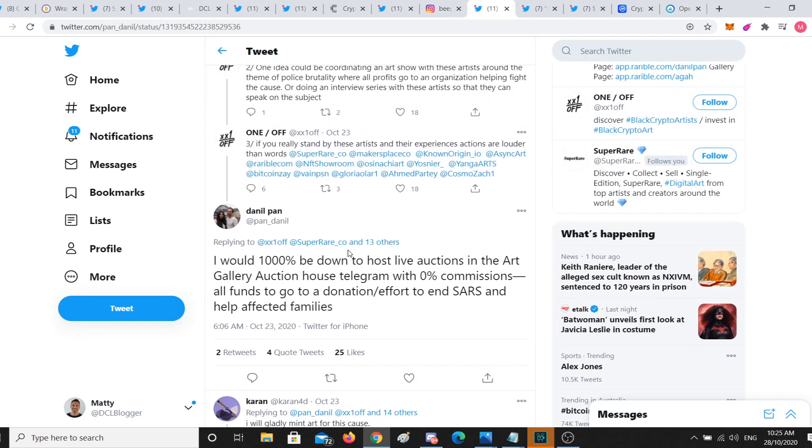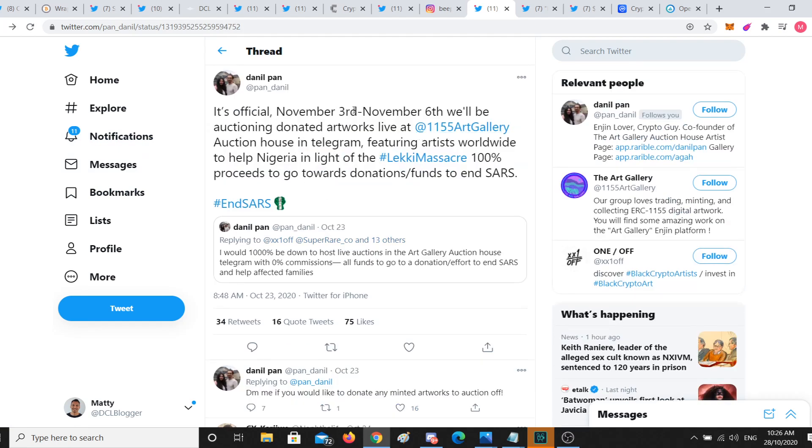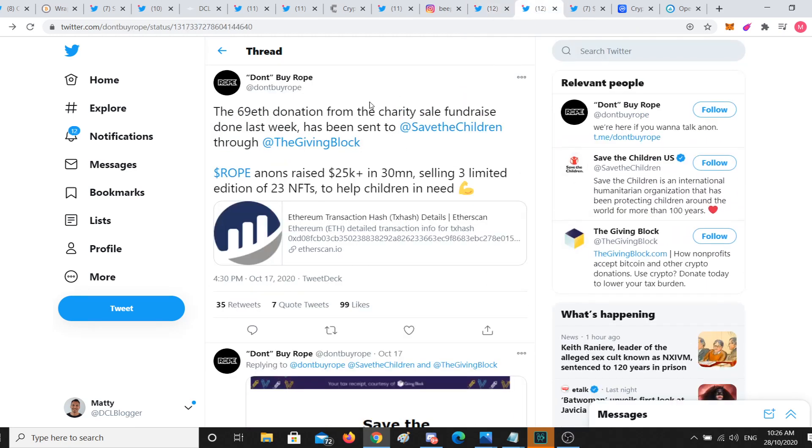Shoutout to a couple of projects doing some work and donating to charity. Danil Pan mentioned hosting live auctions in an art gallery with zero commissions, all funds going to NSARS. It looks like from November 3rd to November 6th they'll be auctioning donated artworks live at the 11:55 Art Gallery, which I believe is an Enjin-based art gallery, with proceeds going to NSARS.